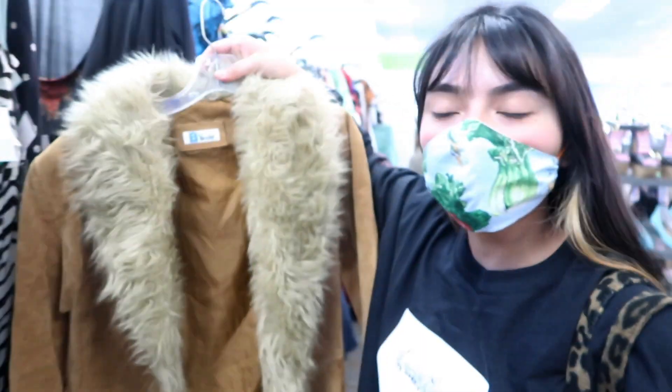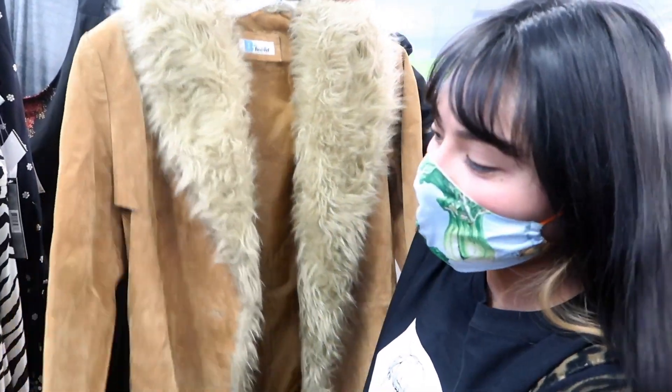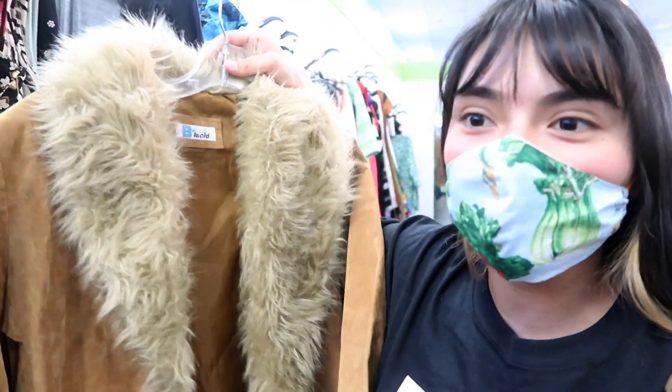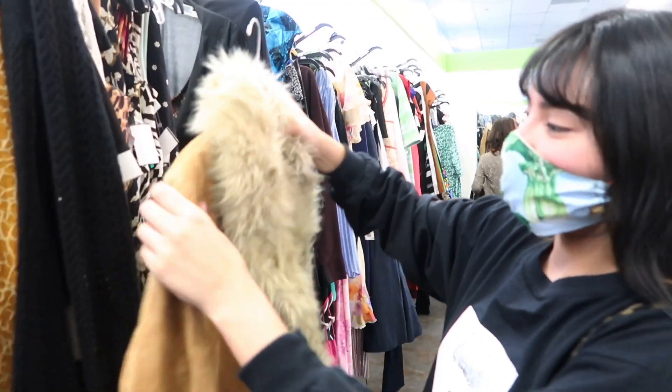Look at how cool this jacket is — it's got faux fur and suede construction. They're really upping their prices though, because this is $20. We'll leave it — that's too much money.